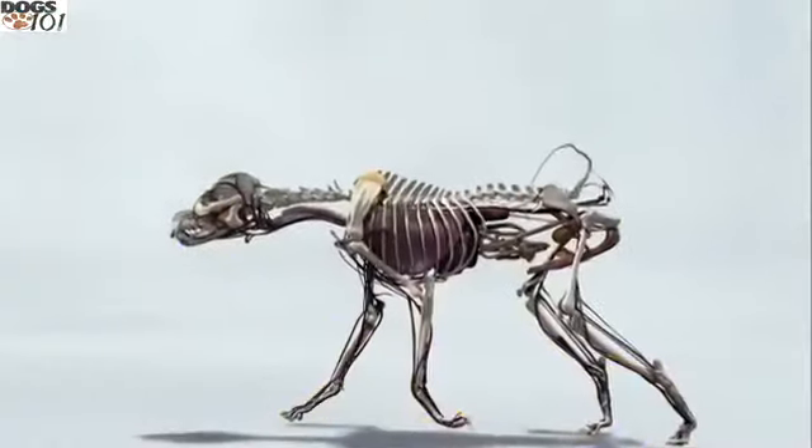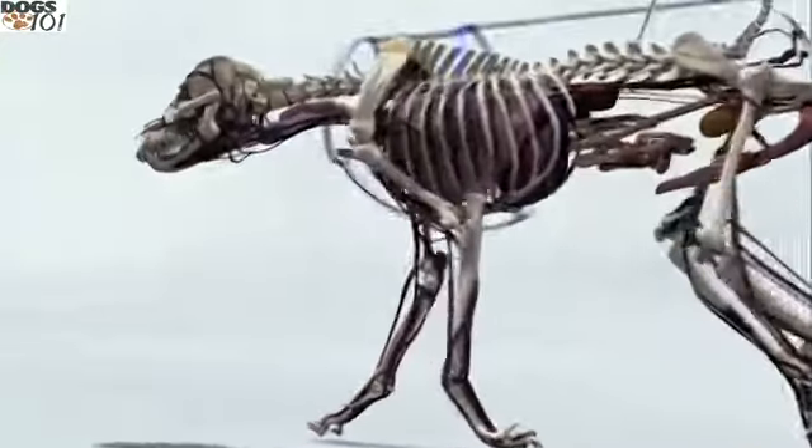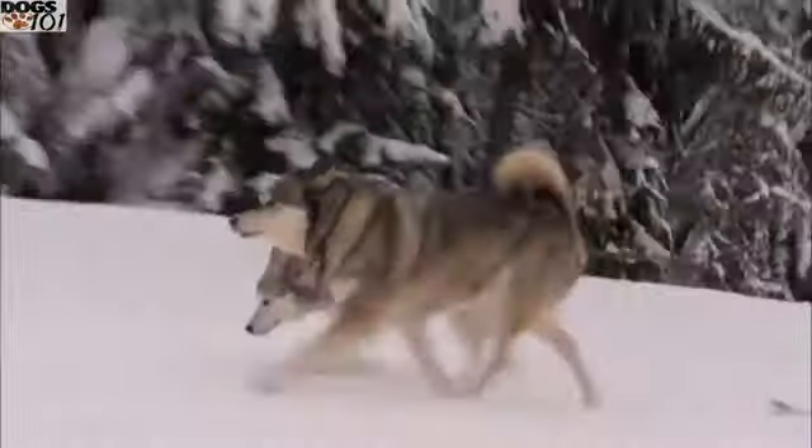The weight comes from its large dense bone structure and heavy muscling. The broad chest pushes against the harness and the large rear muscles of the leg drive the animal forward. The Alaskan Malamute could go on forever — it's tireless, it's effortless, and it's what they love to do.